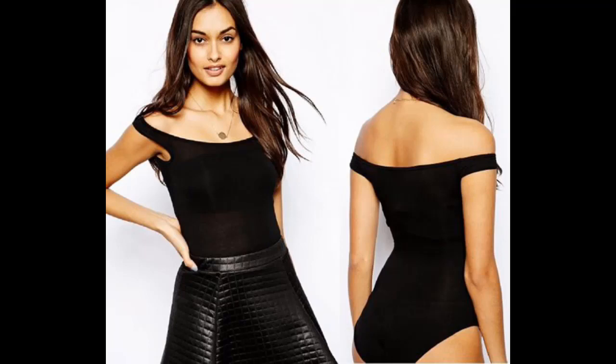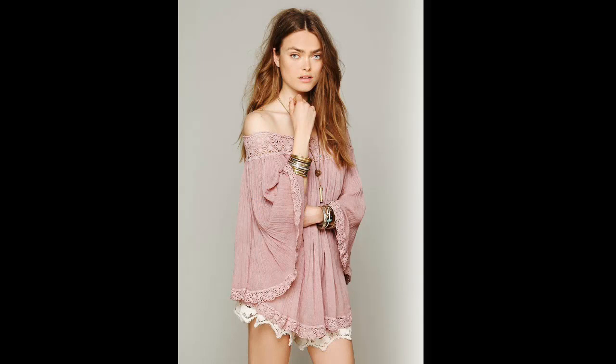Every woman needs to have an off-the-shoulder bodysuit — actually two: a white one and a black one. You can usually find these at a lingerie store or boutique. Off-the-shoulder doesn't just mean that a blouse or dress has to literally hang off of it. You can also find an outfit where the shoulders are cut out.